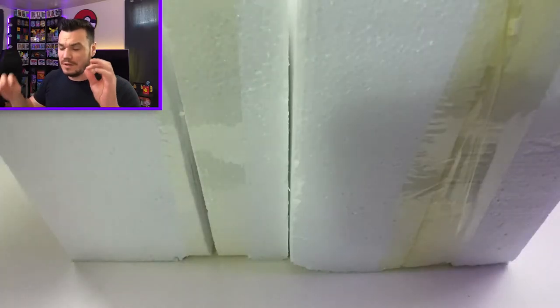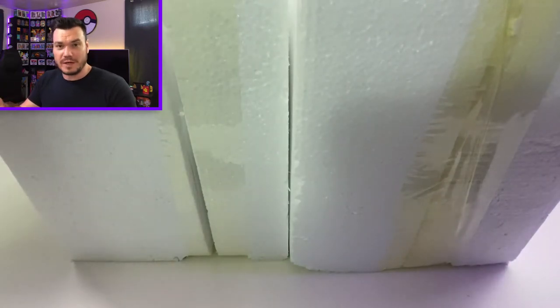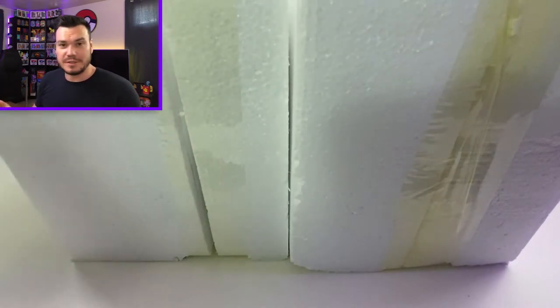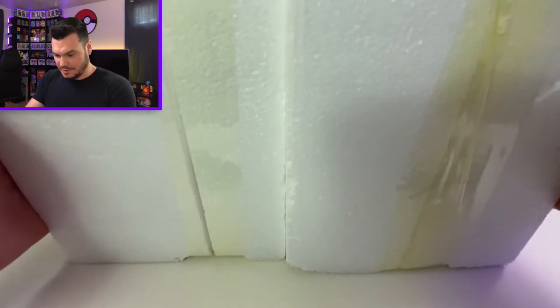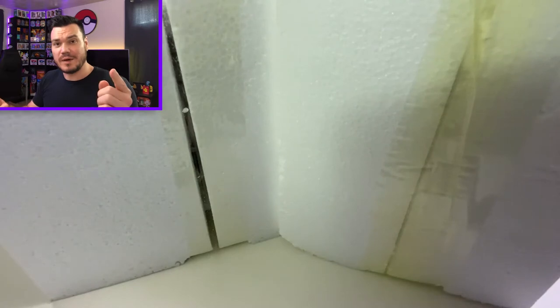Let's jump down here and take a closer look at the figures. Just to confirm, these do come packed very well. Pokemon actually takes the packing of these figures very seriously, and I appreciate that. They do come sandwiched in some styrofoam, so let's cut them out of there.